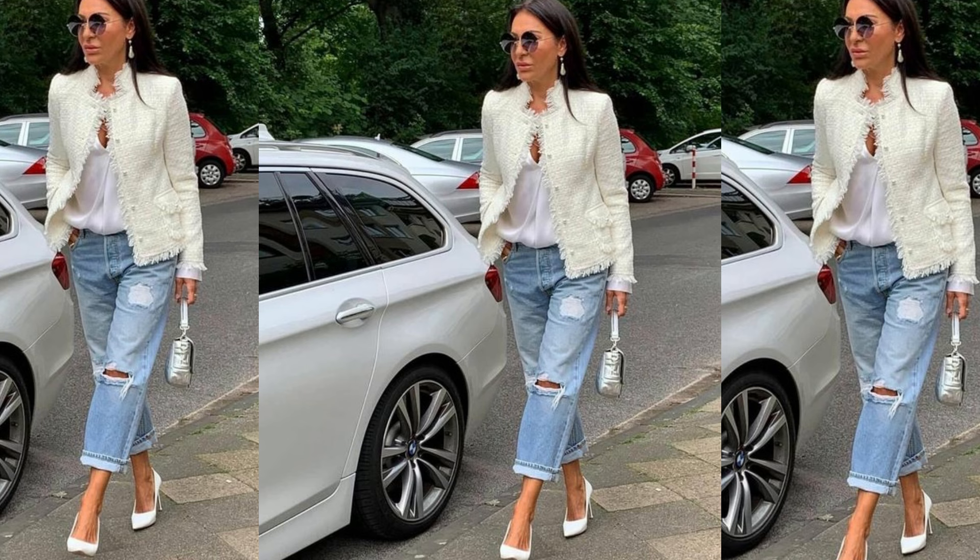The next look features the model wearing a Chanel-like styled blazer with fringes on the collar, the bottom of the sleeves, and the lapels. She's wearing distressed denim light-washed jeans rolled and cuffed at the ends. Underneath the blazer she's wearing what looks like a white silk or linen shirt, and she's pairing it with white pumps and a little white bag.